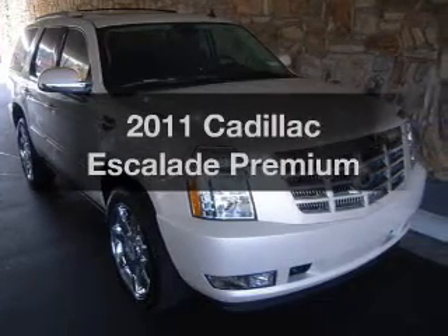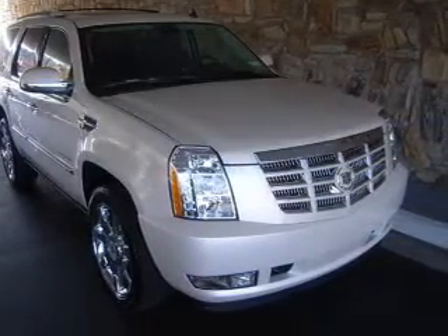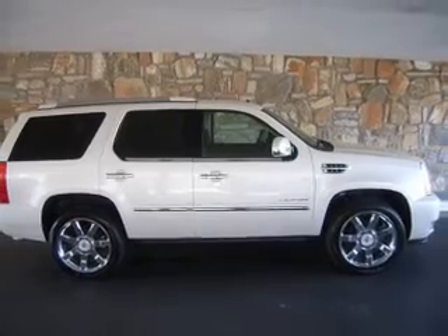Check out this 2011 Cadillac Escalade. If you're looking for an automobile with great attributes, look no further.